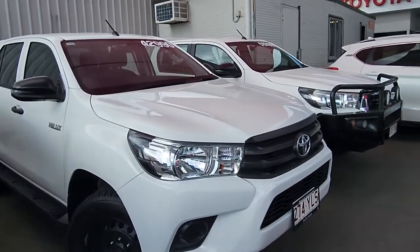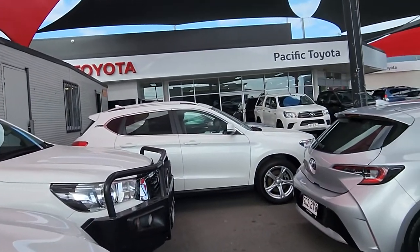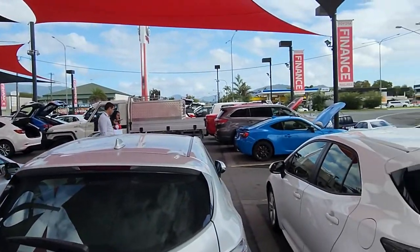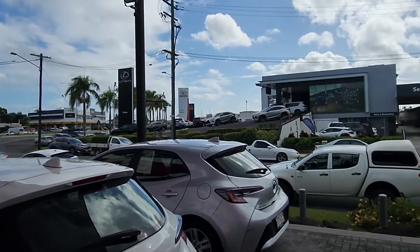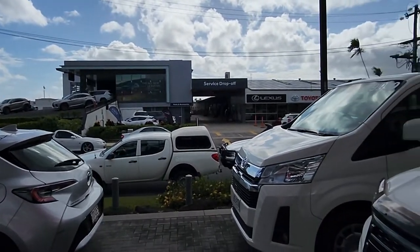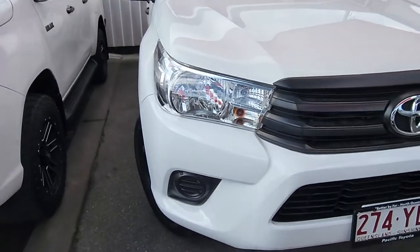Before we get into it, mate, just a bit of an idea who we are because I do understand you are down south. We are Pacific Toyota here in Cairns, and we're lucky enough to have two massive big pre-owned yards up here. I'm currently at 235 Mulgrave Road. We've got another location up at 77 Mulgrave Road, and you can see our Toyota Lexus showrooms at the back there, service department drop-offs, the whole works. So mate, it means we get some absolute glamour cars just like this Hilux.